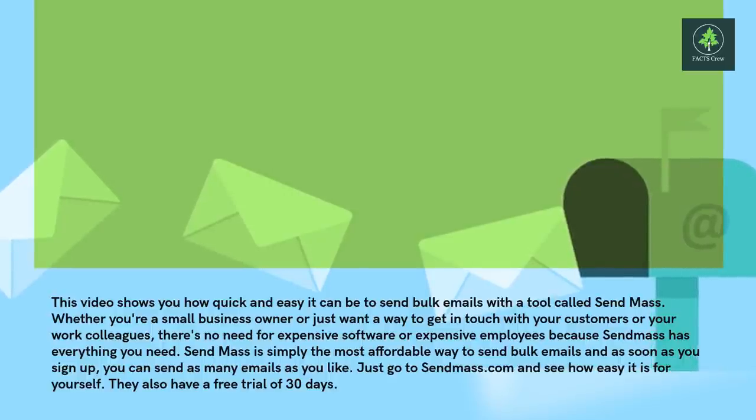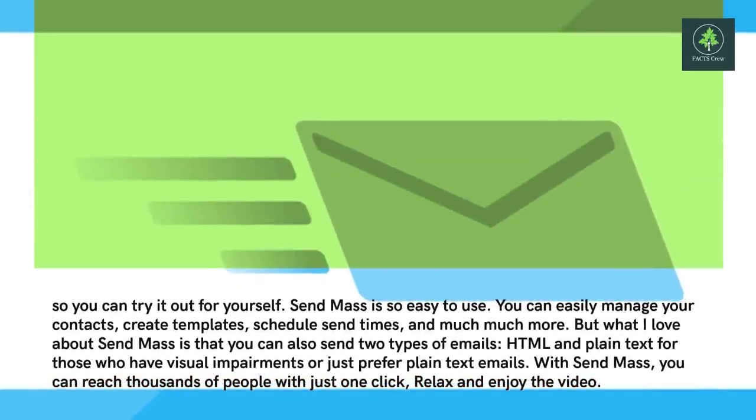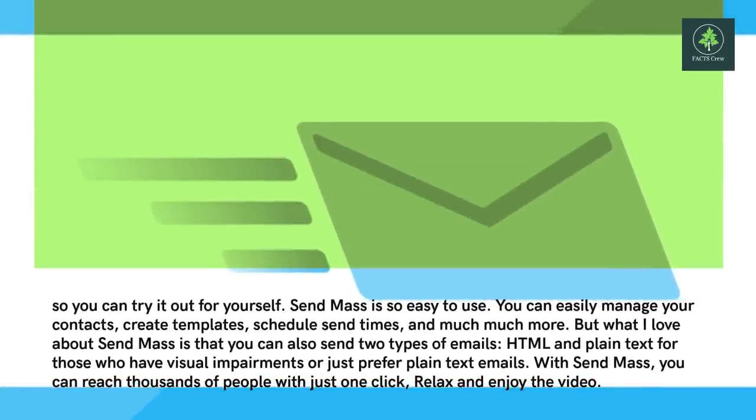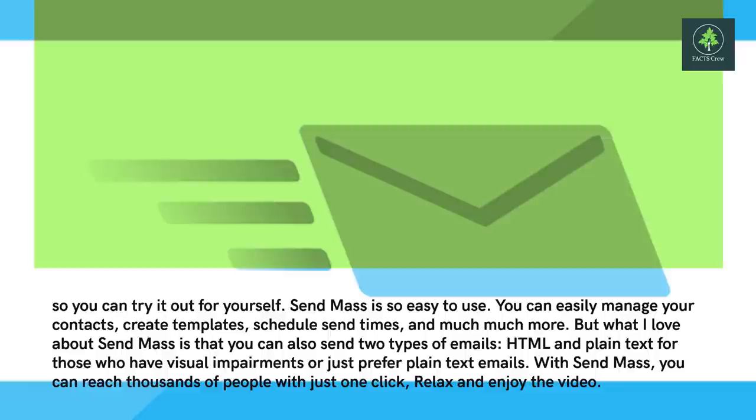They also have a free trial of 30 days, so you can try it out for yourself. Sendmass is so easy to use. You can easily manage your contacts, create templates, schedule send times and much more.